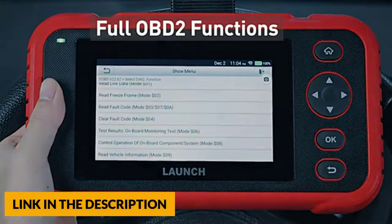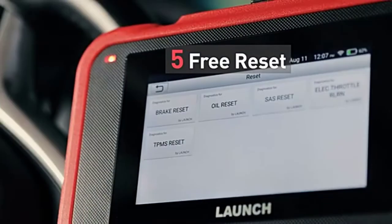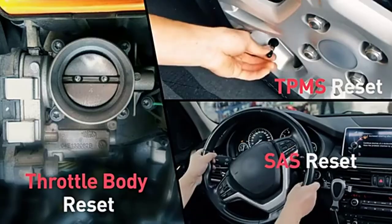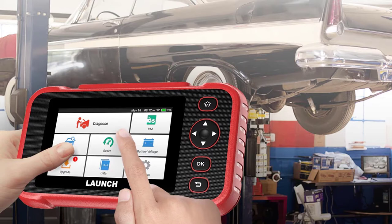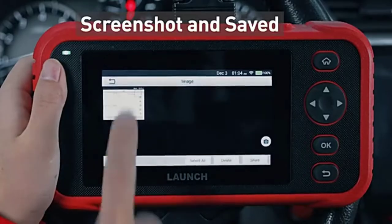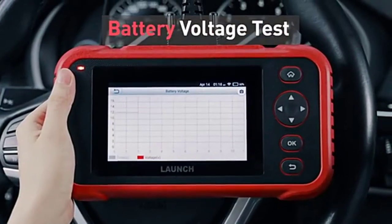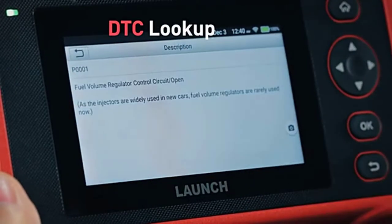This OBD2 scanner supports five reset functions: brake reset, oil reset, SAS reset, TPMS reset, and ETS reset, covering engine, transmission, ABS, and SRS diagnostic systems. It supports lifetime free updates online with one-click Wi-Fi, and new models will be added over its lifetime to ensure data accuracy. There are no requirements for diagnostic knowledge — professional features allow anyone to use it easily without any technical training.